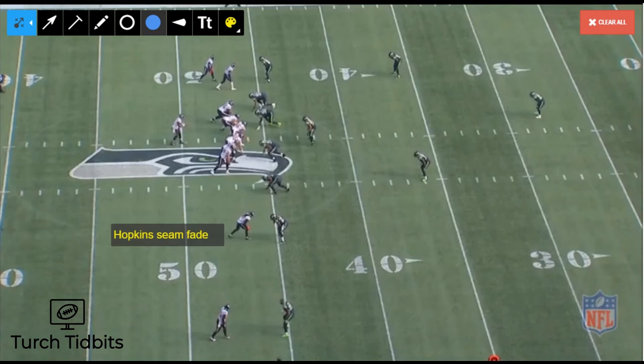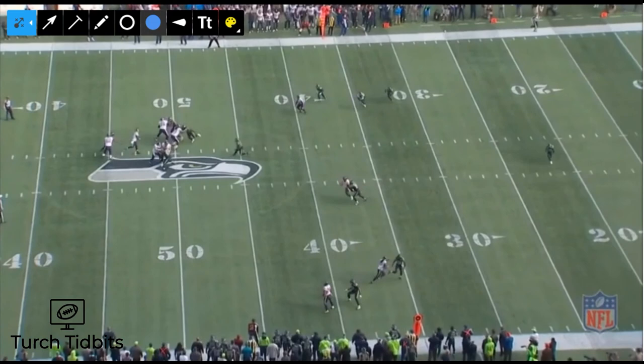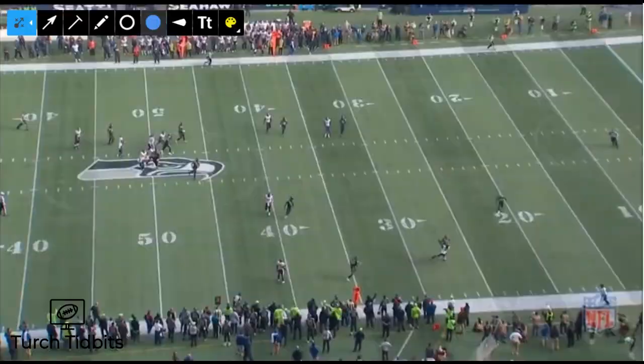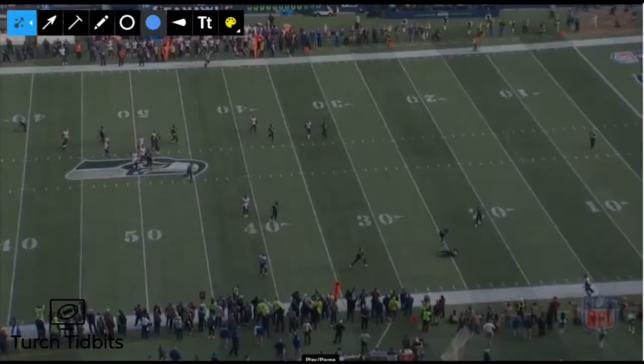Now we're going outside the red zone, where throws need to be pretty precise — and we'll see why. Deshaun Watson against the Seattle Seahawks defense tries to dial up the seam fade to DeAndre Hopkins. In slow motion, we see that deep Cover 1 safety start rotating over. Watson knows he may have his guy but perhaps rushes the throw — the ball ends up very inside, so inside it's almost like he's leading the defender. Hopkins somehow makes the catch, but it's essentially an example of what not to do.